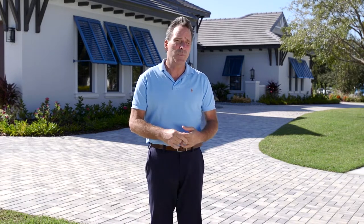Hi, I'm Mike, a community representative at The Islands. If you're searching for the perfect place to call home, The Islands is the most unique community on Florida's west coast.